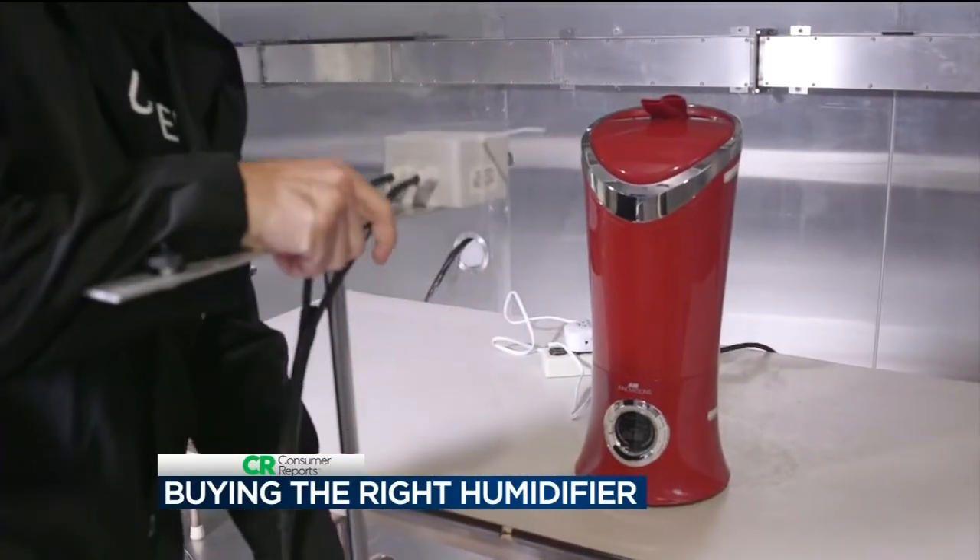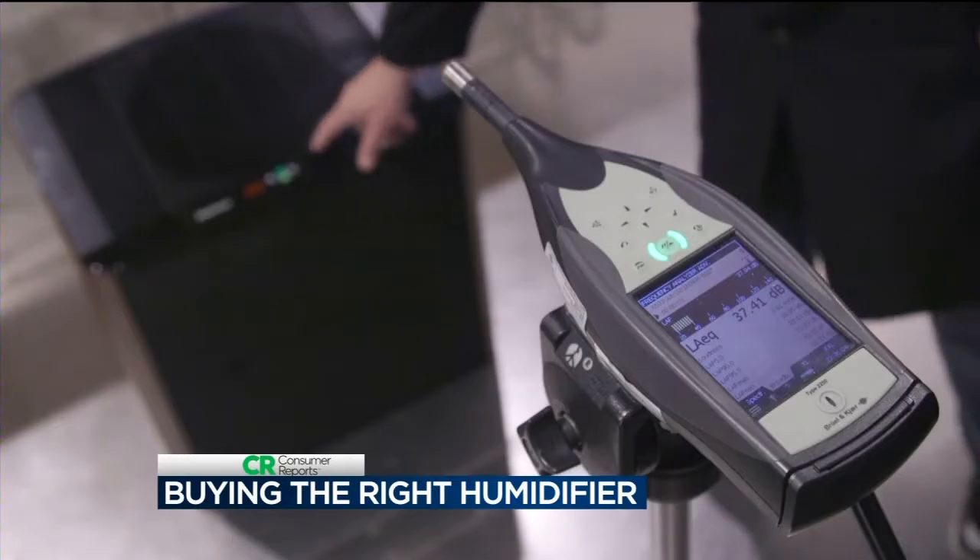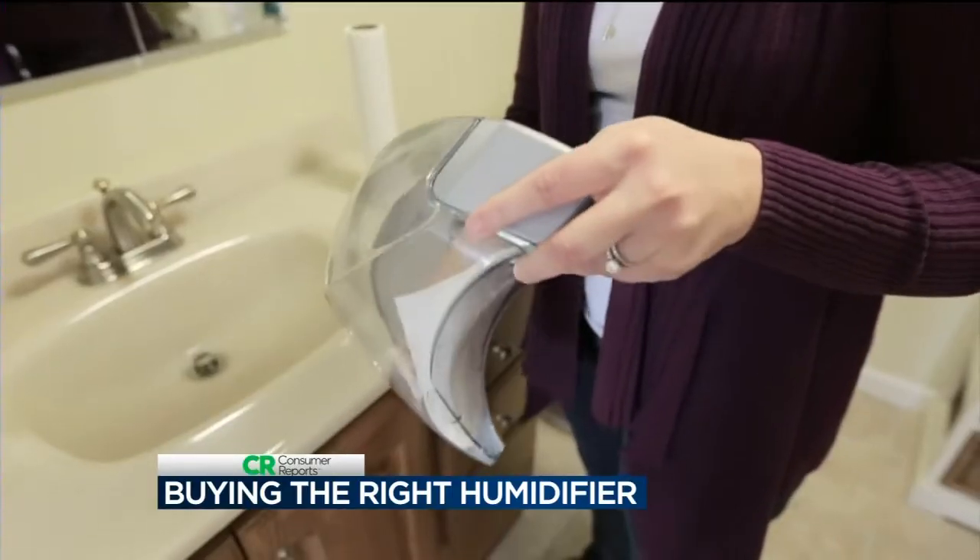Testers first measured moisture output. When winter comes and you put your heating system on, the air dries out, and you want to know how much humidity you can put back into the room. Testers also look at features, noise levels, and how easy a humidifier is to clean.